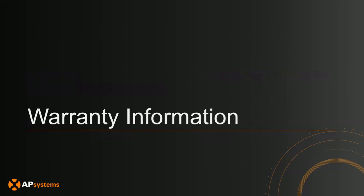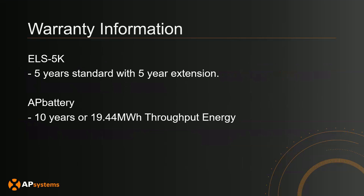For warranty information: the ELS 5K comes standard with five years of warranty with an option for a five-year extension. Our AP Battery comes with 10 years or 19.44 megawatt hours of throughput energy — meaning if you sum the total energy the batteries have discharged over their entire lifetime, that is the throughput energy warranty. You can find specific warranty language on our website, and we will provide the links so you can take a look.